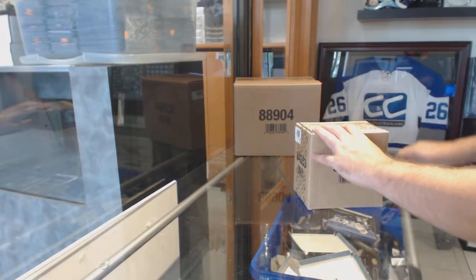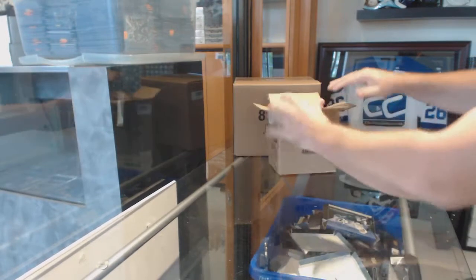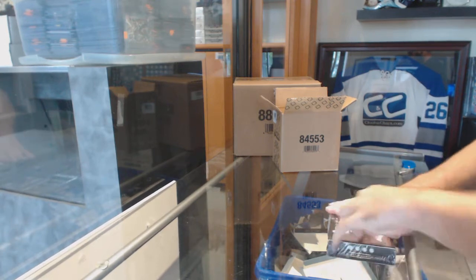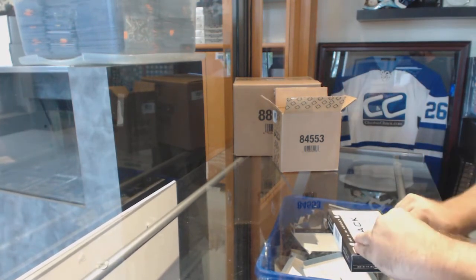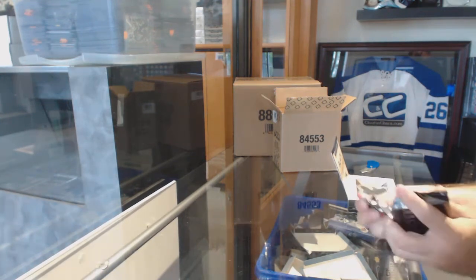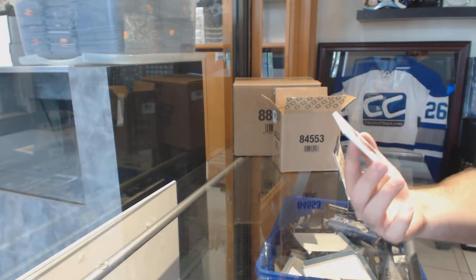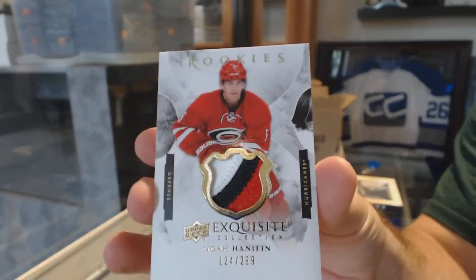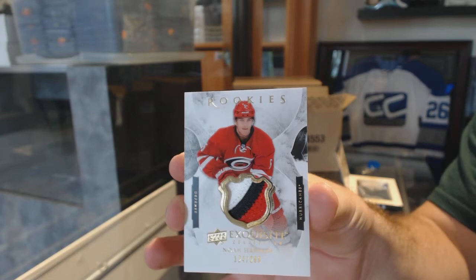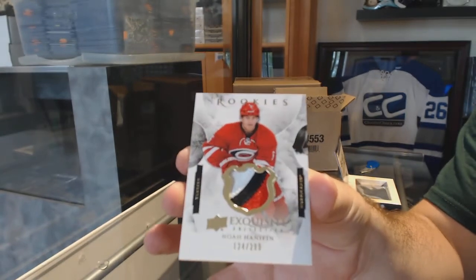Here we go, starting off C&T break number 8644, we have the Diamond 1516 three-box break. Let's get a McDavid — I didn't know if the 97 or 99 is pulled already, but let's get that. That's a good start. A three-color exquisite rookie patch, numbered to 299, for the Carolina Hurricanes — Noah Hannafin. Beautiful, exquisite.